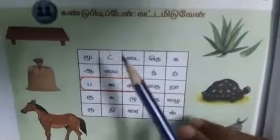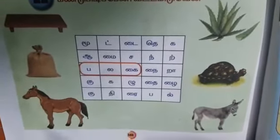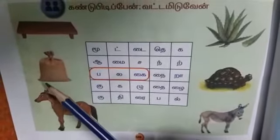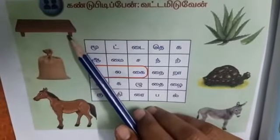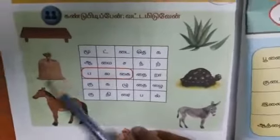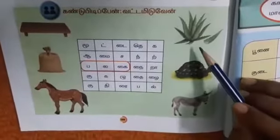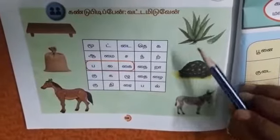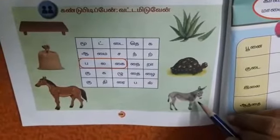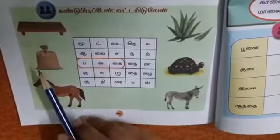That is kandupudi pain, vattamidu veen. Yes, what we are going to circle here — these are the things. The names of the things are: palagai (board), mootai (pouch), kudirai (horse), katralai (aloe vera), tattas, aamai, kaludai (donkey). Now we are going to circle the name of each thing.